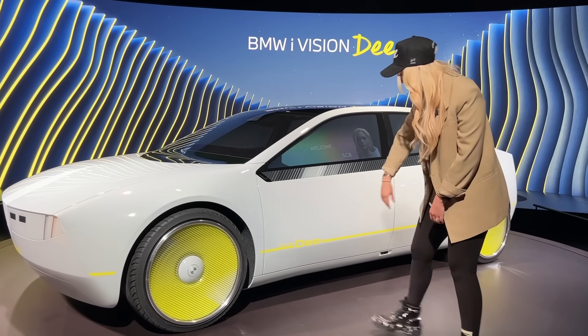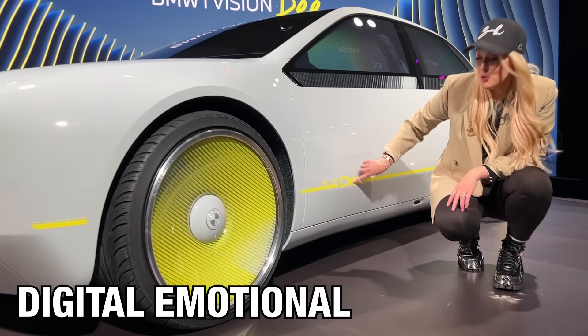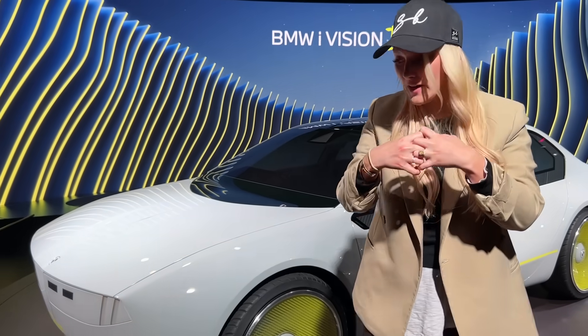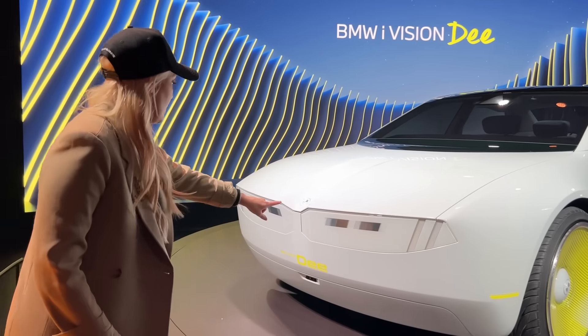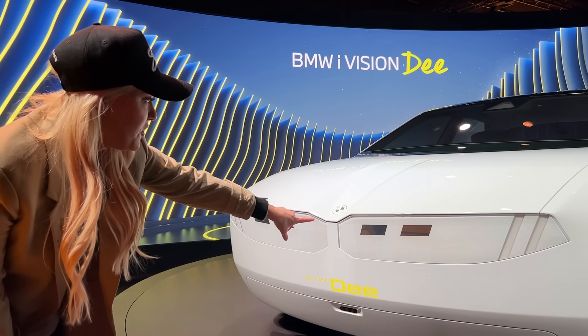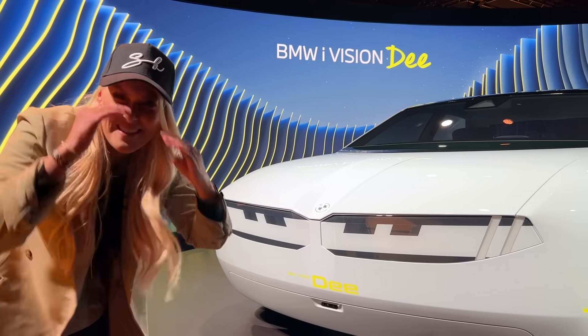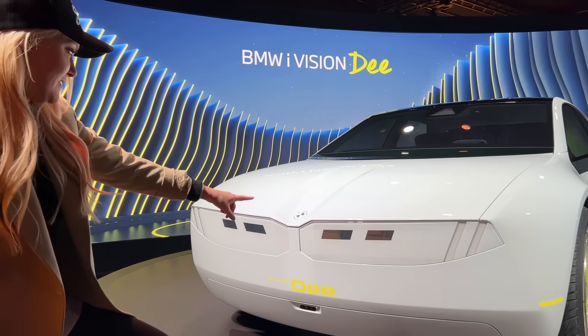This car, the BMW iVision D, actually stands for Digital Emotional Experience. This is about BMW embracing the future where humans and machines connect on an emotional level. If you come around here, they've also done something quite cool. With the same e-ink technology, you can actually have an angry face on the front — the brows going down — and then it can even wink at you like that.